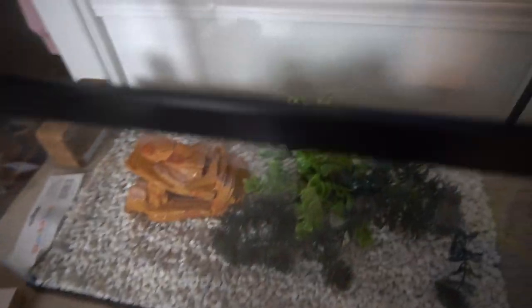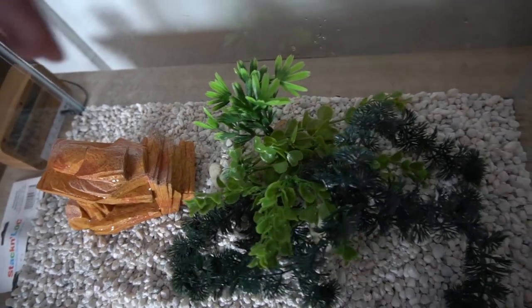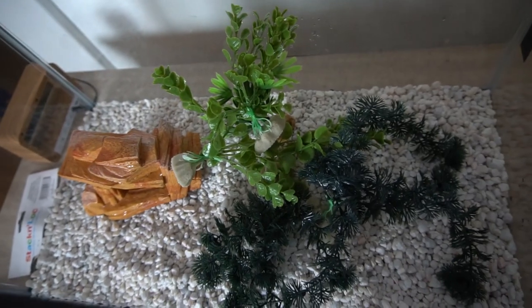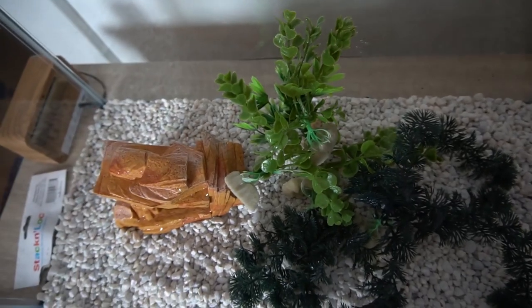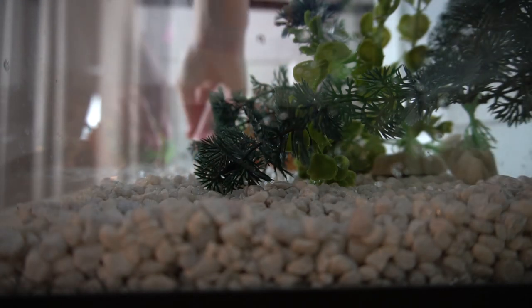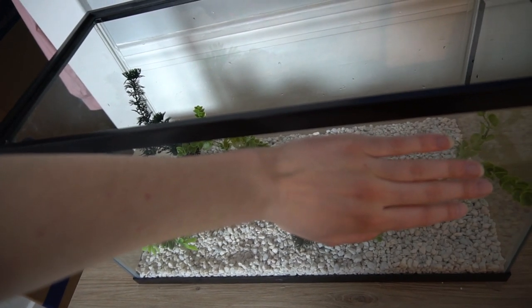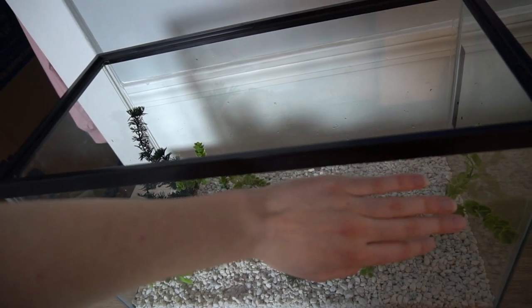So I just went and rinsed all of these plants and this decoration. Now I'm gonna go ahead and start moving the stuff around. I will definitely need more plants, but this is a good start, and it'll help me figure out what kind of design I want and where to place everything. Now it is time to open up the filter, put it on the back, and fill this thing up with water, and then you guys can see the final product.